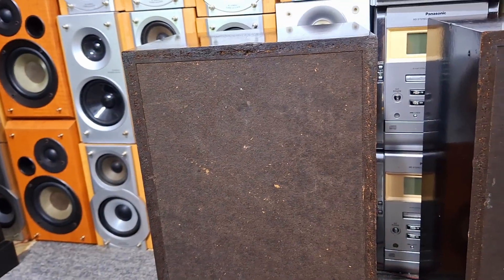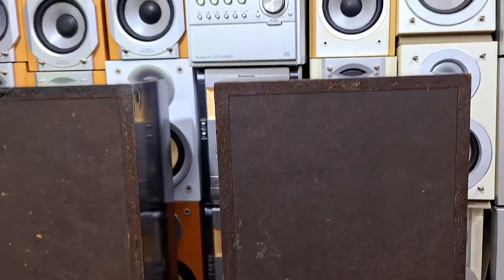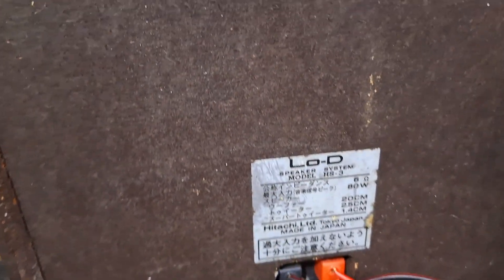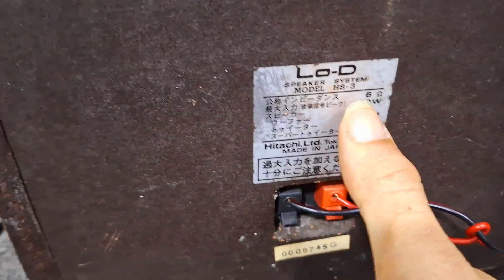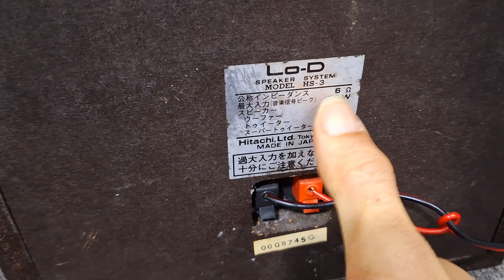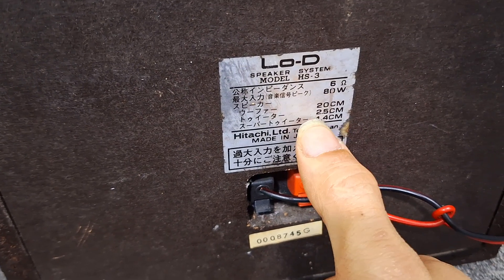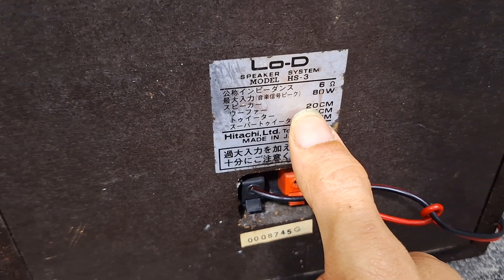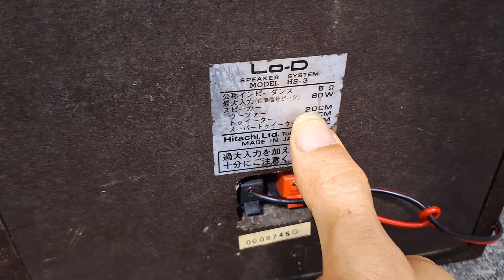Loa cũ theo thời gian, cũng gần 30 năm tuổi rồi, nhưng được cái là rất ngon, zin 100%. Trở kháng là 6 ohm, công suất 80W một loa. Bát chính của nó là 20cm, đo hết vành là 24cm.